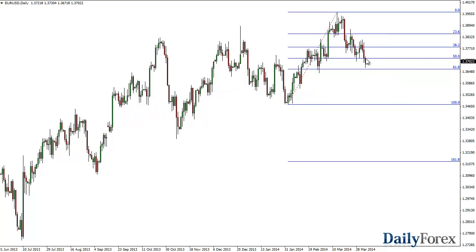I will be all over this candle if we break the top of it. I see no reason why we can't pick up at least 100 pips on the way up.